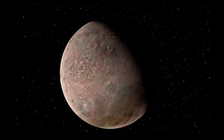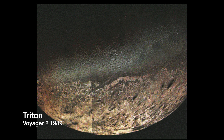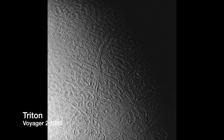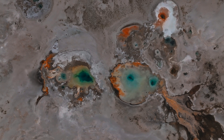Boasting a diameter of 2,700 kilometres and revealing a diverse landscape that features icy plains, ridges and impact craters, Triton is gravitationally affected by Neptune, where tidal heating is induced deep within Triton, causing cryovolcanism on its surface — a phenomenon that results in the eruption of geysers that expel nitrogen, water and ammonia compounds into the moon's tenuous nitrogen atmosphere.